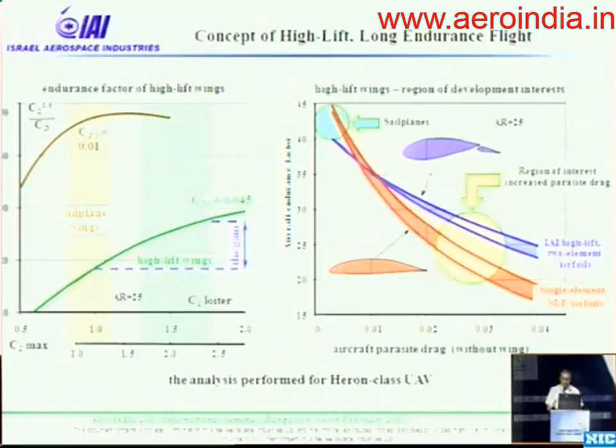On the right graph, we see a comparison between wings based on two-element airfoils with high aspect ratio — a sample from the Heron family — versus a conventional single-element aerodynamic wing, for example in the same class as the Predator. It is clearly seen that for clean applications, two-element high-lift wings show no preference. But for real applications with external payloads and high initial drag, the high-lift wings provide a gain.